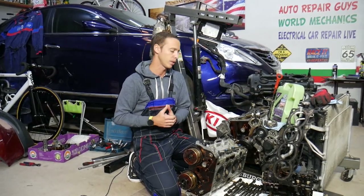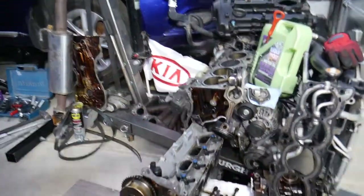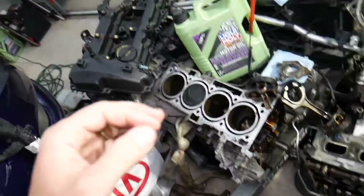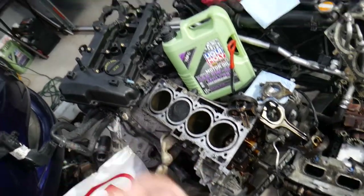This engine has been taken completely apart — the oil pan is out, you can see the cylinder head and everything — so we can demonstrate a few things while we're talking about engine oil level. Let's explain first: how are you supposed to check your engine oil, hot or cold?